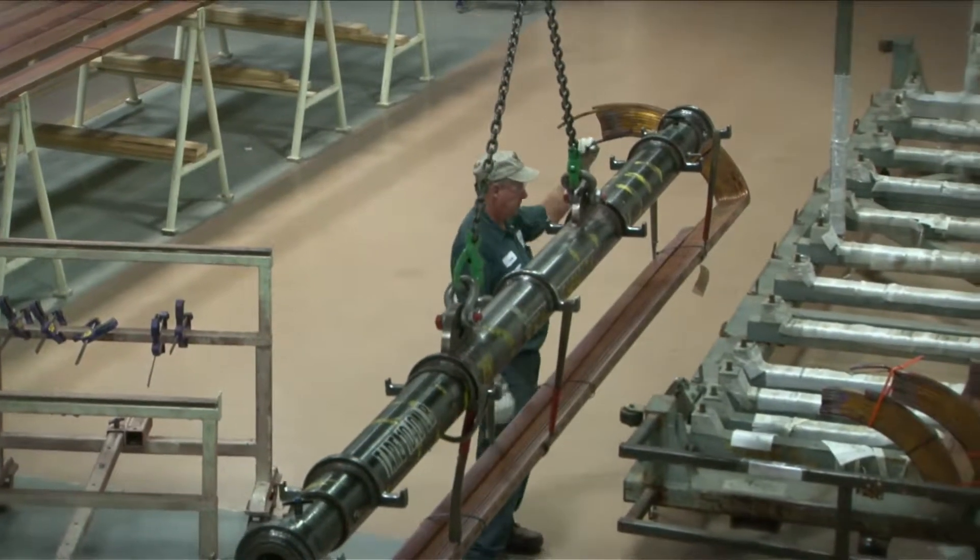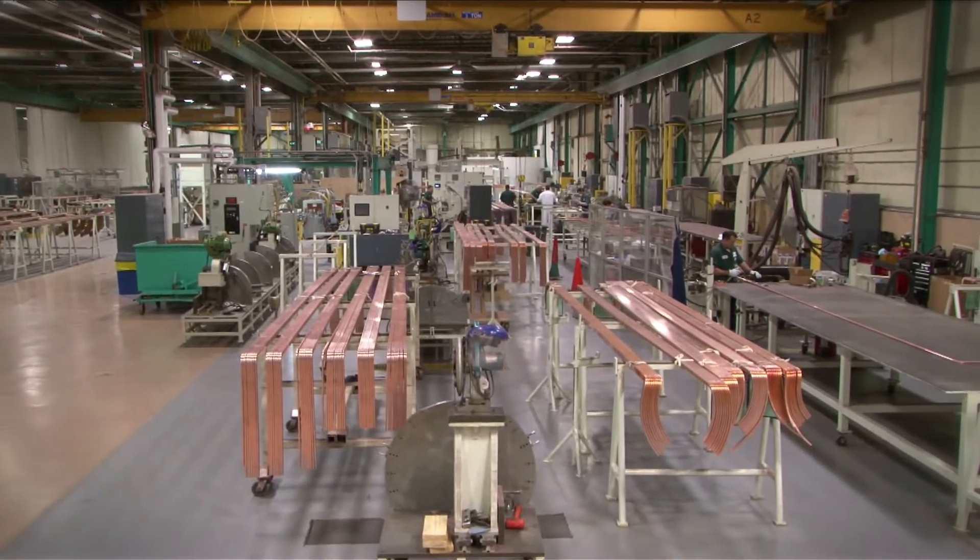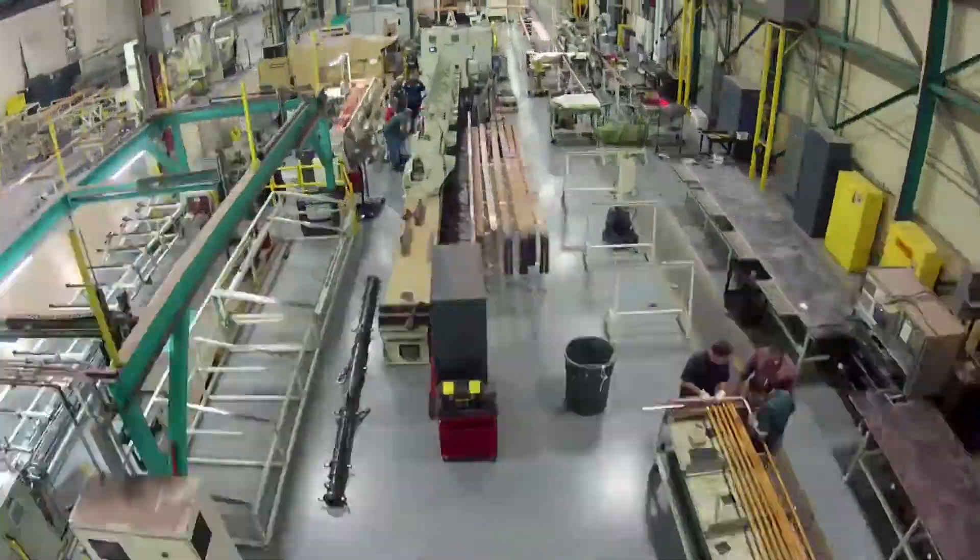Siemens Fort Payne is a 200,000 square foot manufacturing facility located in Northeast Alabama. We are the Americas region center for electrical components for Siemens Energy.